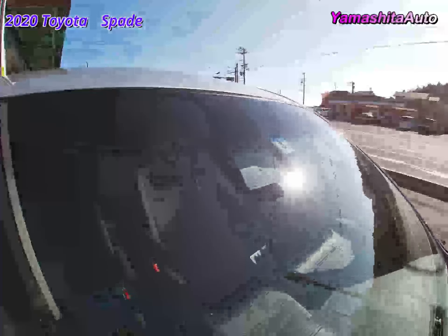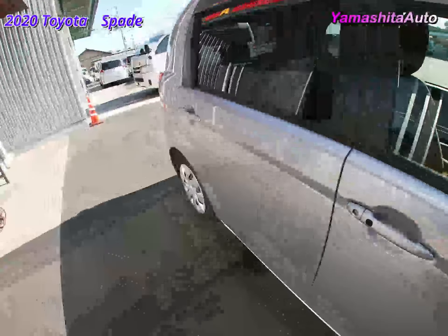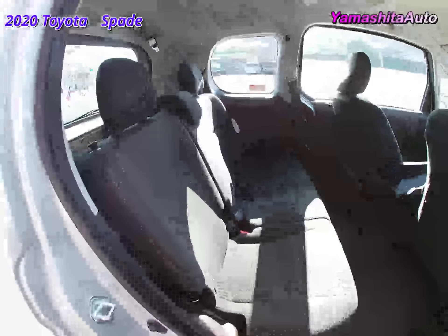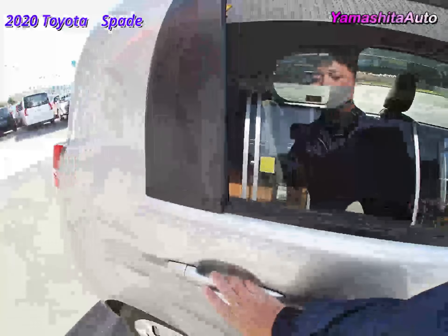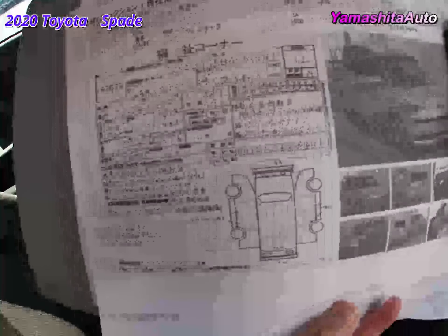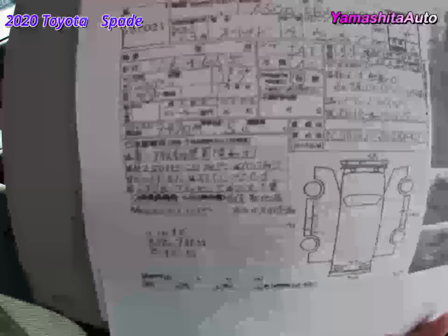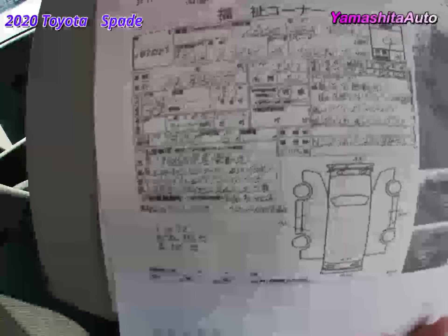It comes with a collision mitigation braking system. The rear seat is a bench seat for three people. This is the auction sheet, with an auction evaluation of four points and few scratches. It is a one-owner car with a back camera.